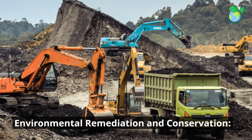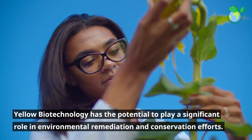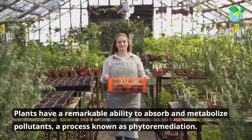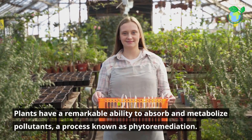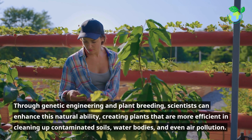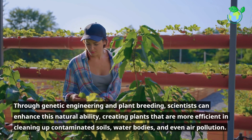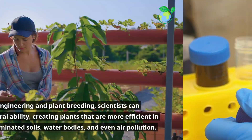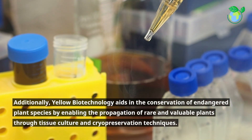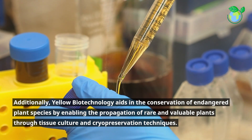Environmental remediation and conservation. Yellow biotechnology has the potential to play a significant role in environmental remediation and conservation efforts. Plants have a remarkable ability to absorb and metabolize pollutants, a process known as phytoremediation. Through genetic engineering and plant breeding, scientists can enhance this natural ability, creating plants that are more efficient in cleaning up contaminated soils, water bodies, and even air pollution. Additionally, yellow biotechnology aids in the conservation of endangered plant species by enabling the propagation of rare and valuable plants through tissue culture and cryopreservation techniques.